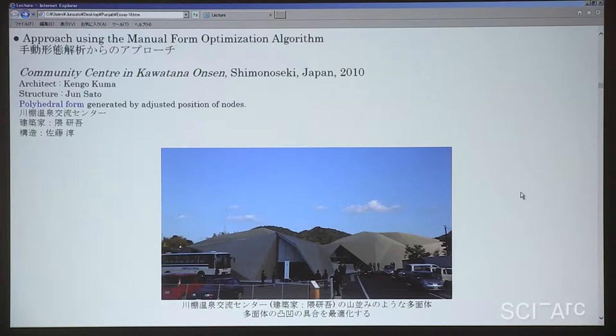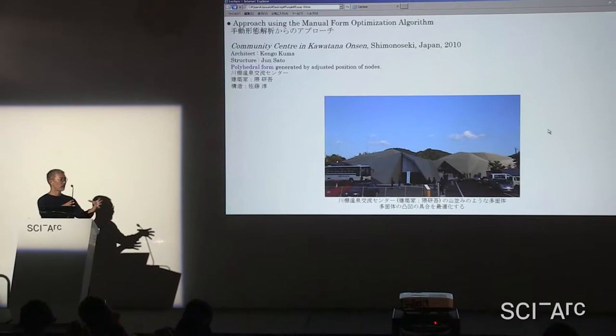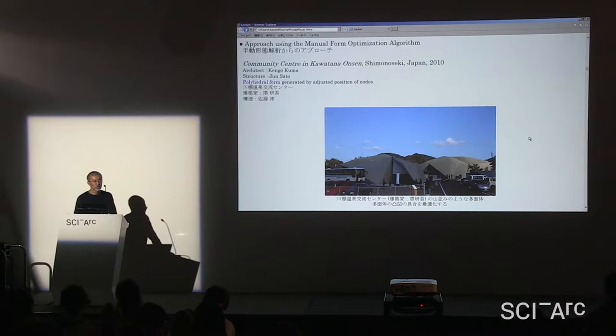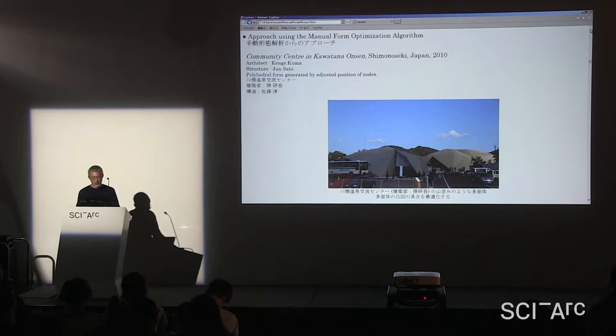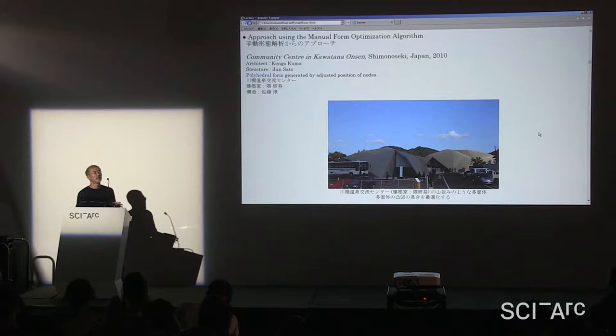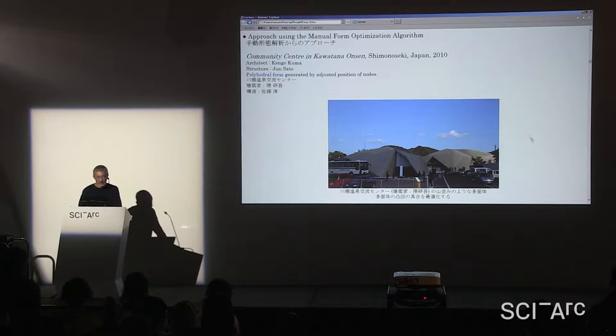To make structural elements slight, an optimization algorithm is necessary. Some may feel optimization is becoming a classical word, but in structural engineering — even for a normal building — we are always trying the optimization of the structure. In this workshop, I'm trying to let the students use the optimization software I am developing.